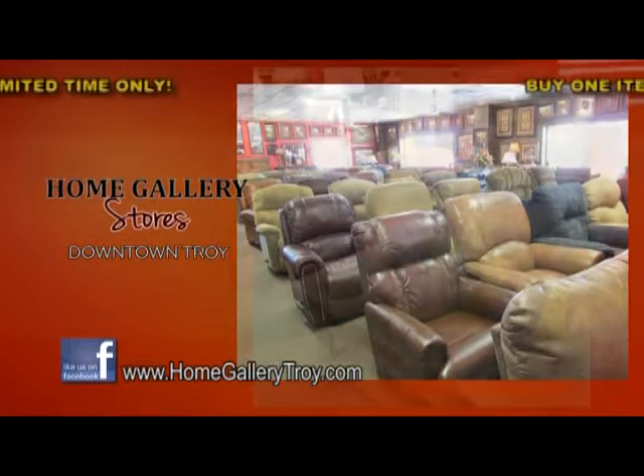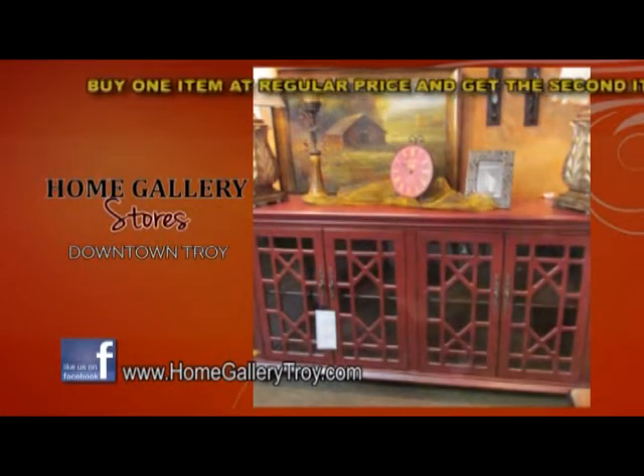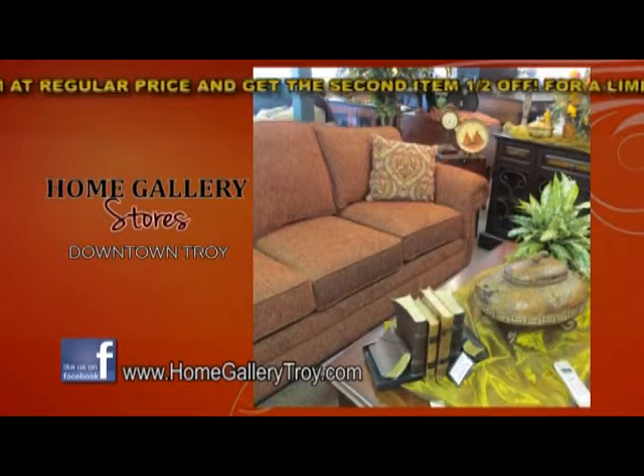Lazy Boy, Broyhill, Craftmaster, Ashley, Universal, Liberty, Largo, and even a big attic sale awaits you at our three Love Street locations.